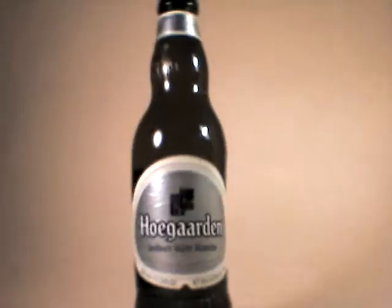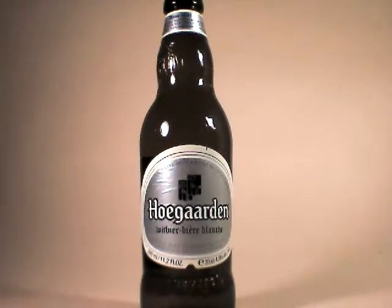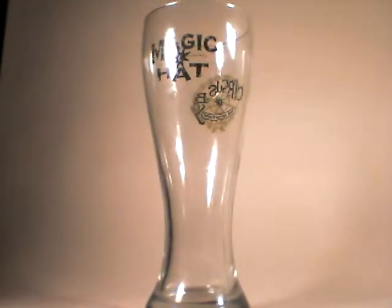They always insisted on putting a piece of fruit on there — I wasn't too crazy about that. I am using a Hefeweizen glass, my Magic Hat glass that I got for my last Twitter Taste Live which I hosted and enjoyed quite a bit. Let's listen to the crack.